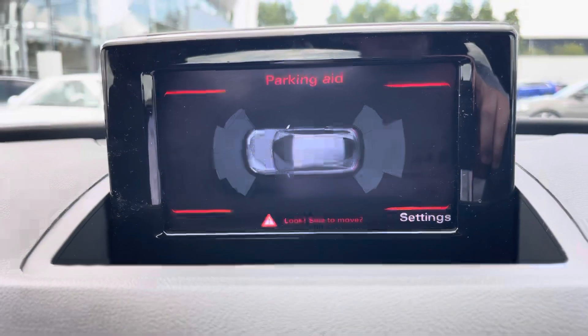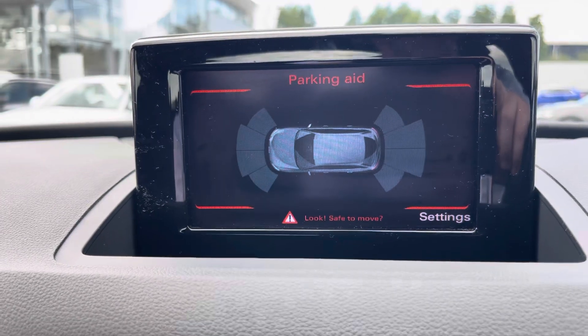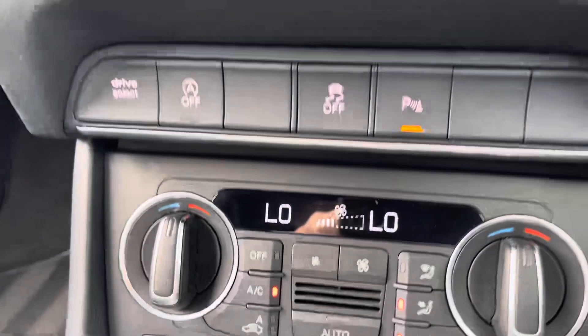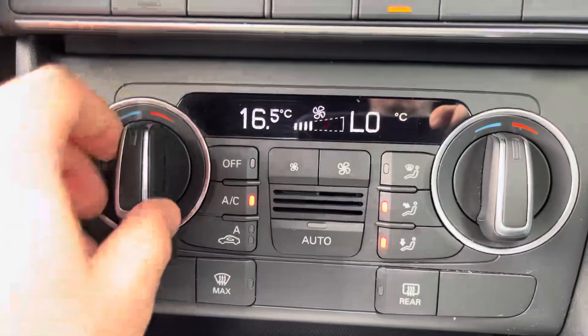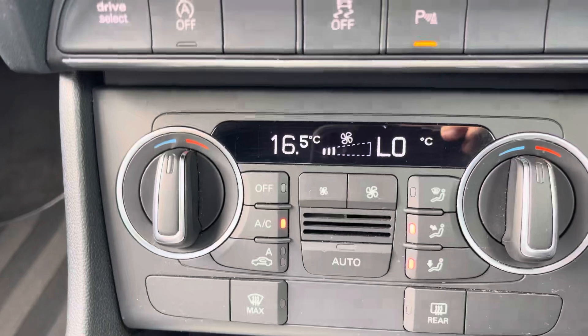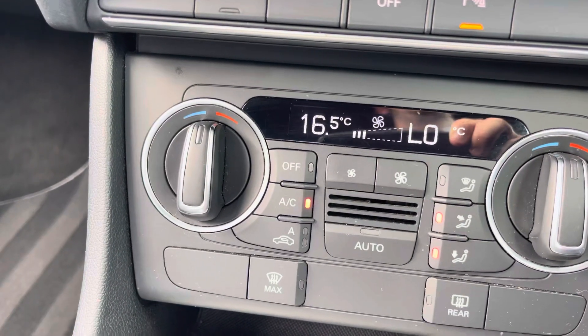Also displayed on the onboard computer are the front and rear parking sensors, which make manoeuvring this Q3 an absolute dream. Just below you'll find the menu controls, and then the controls for the dual zone climate control, which allows both the driver and front passenger to set the temperature on their side of the car according to their comfort needs — ensuring no more arguments about the temperature inside the car.